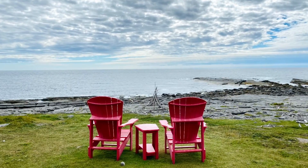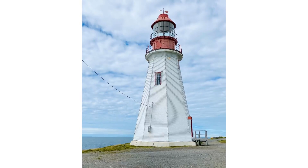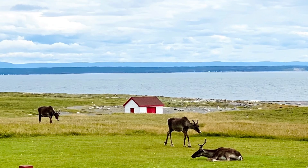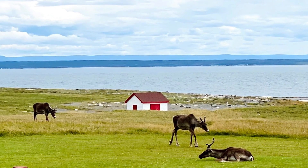And at this lighthouse, we learned about some of the native peoples that were there before Europeans arrived. And also we saw these caribou, which was really cool.